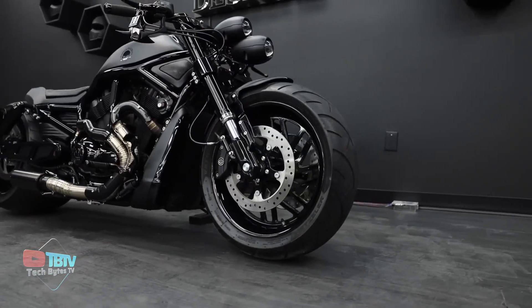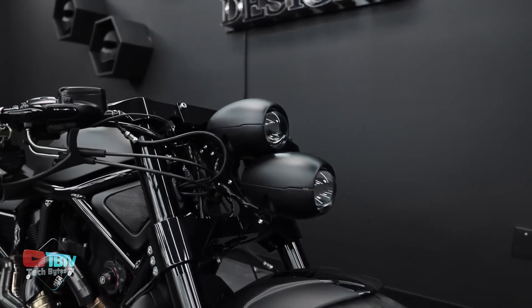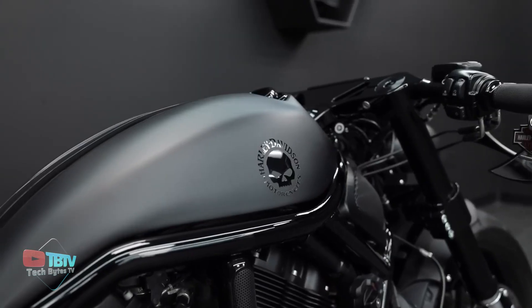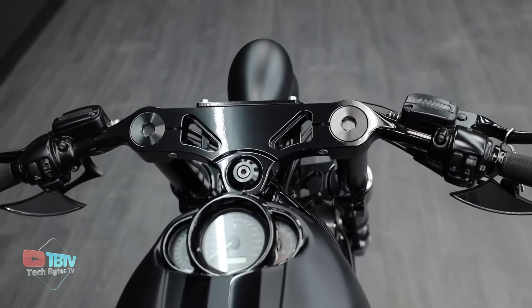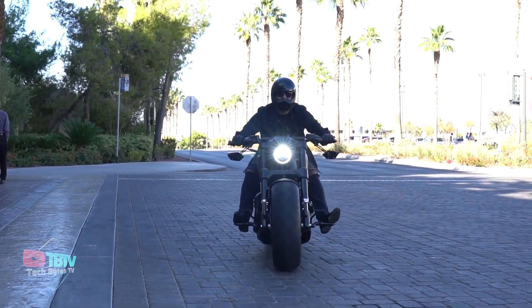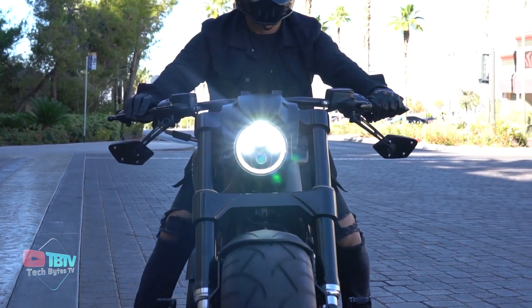The upgrades include LED lighting, ceramic-coated exhaust cover, and updated metallic rims. What makes it even more special is that the custom parts can be ordered from anywhere worldwide. So get your hands on one such bike if you like to give the impression that you're off to save Gotham.